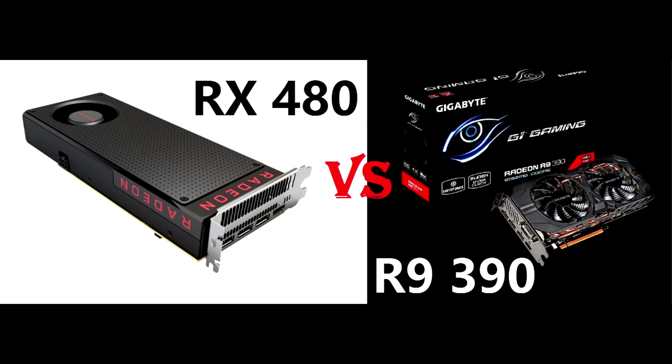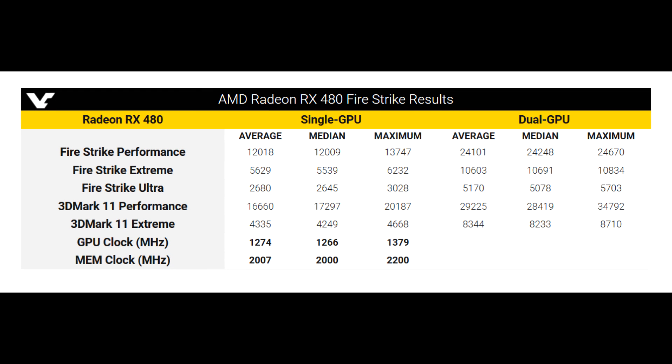Hey everyone and welcome back to another video. Last week we talked about the leaked 3DMark 11 benchmarks regarding the RX 480 and how it compares to the existing R9 390. The last couple of days some more benchmarks have emerged, more specifically 3DMark Firestrike and SteamVR. With that said I decided to run some more benchmarks to draw a comparison between the 390 and the alleged performance of the 480.